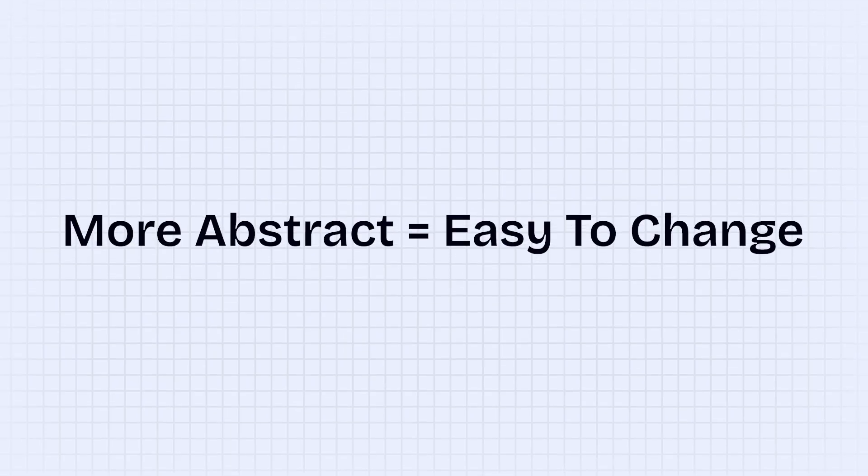Instead of starting with something super concrete like developing a live website, what if we started with something super abstract? If we started with a basic plan or a quick sketch we could figure out what's working much faster, because the more abstract we start the easier it is to change. An idea is easier to change than an outline; an outline is easier to change than a live website. Planning enables action — if we don't know what we're doing we'll be paralyzed, but if we move progressively from abstract to concrete steps we'll know exactly what to do at every stage.